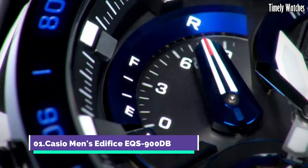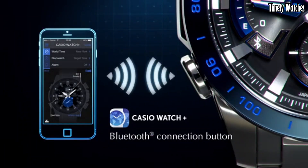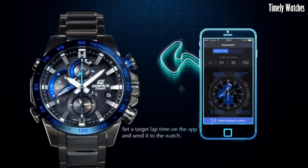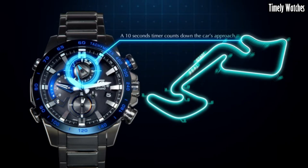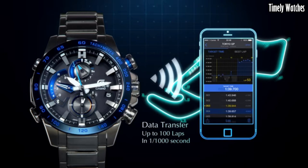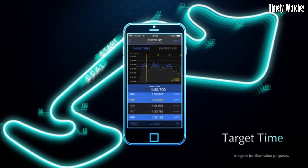Number 1. Casio Men's Edifice EQS900DB is a multi-functional watch designed for versatility. It offers precise timekeeping with its analog display of hours, minutes, and seconds, along with a date function. The watch is solar-powered, ensuring reliability and eco-friendliness.